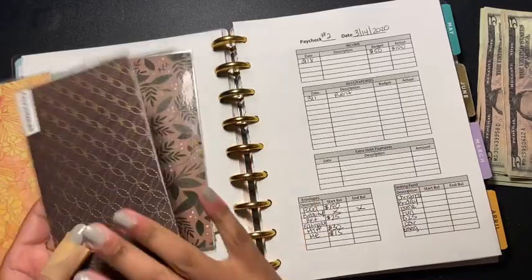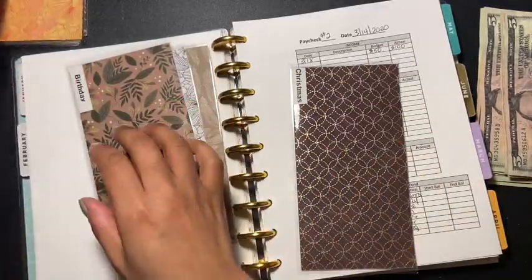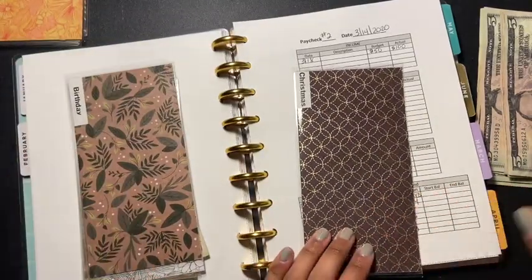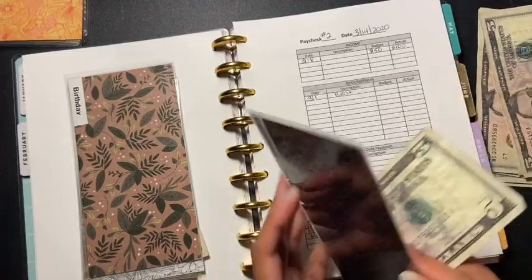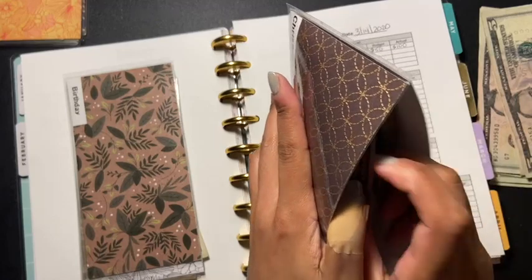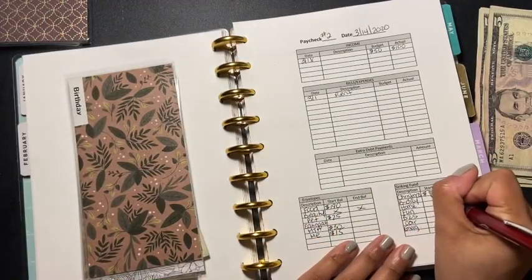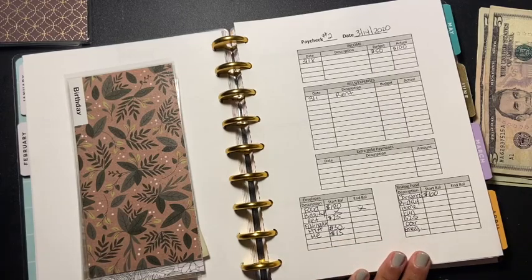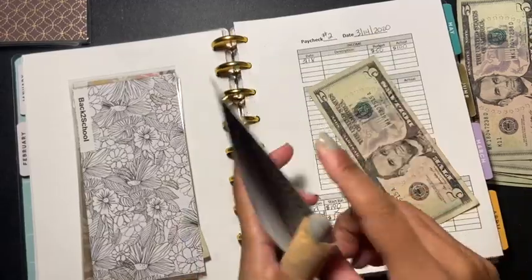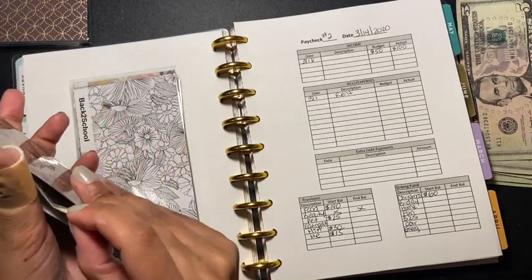Christmas had $55 last time. This time I'm only giving it $5 because of everything going on, so that makes it $60. Birthday is going to get $5 — it already had $5, so that makes it $10. Starting balance for birthday is $10.